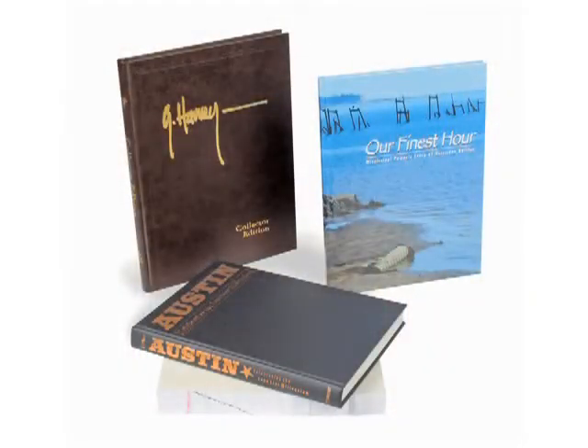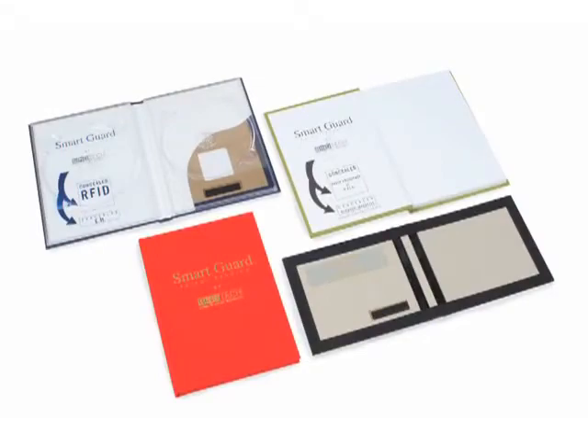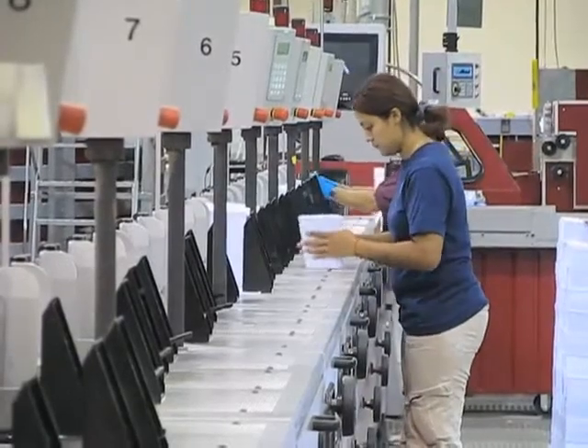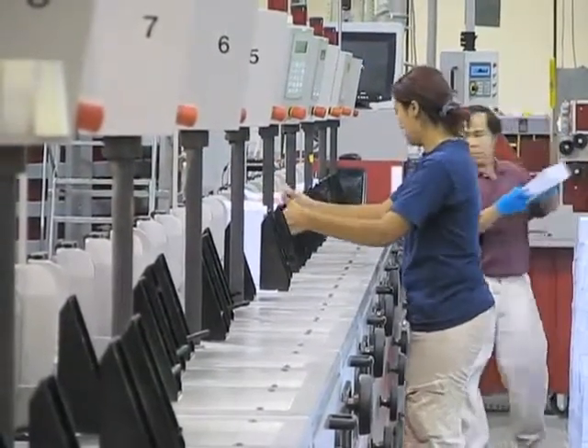There are different manufacturing processes for case bound hardcover books and soft cover mass market books. Let's start with soft cover mass market books. The soft cover manufacturing process begins with gathering folded signatures in the correct sequence.